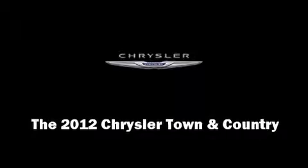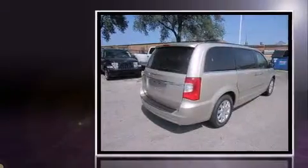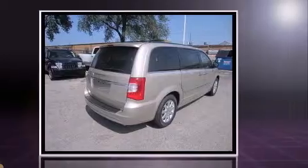Introducing the 2012 Chrysler Town & Country. Under the hood, you'll find a six-cylinder engine with more than 270 horsepower, providing a smooth and predictable driving experience.